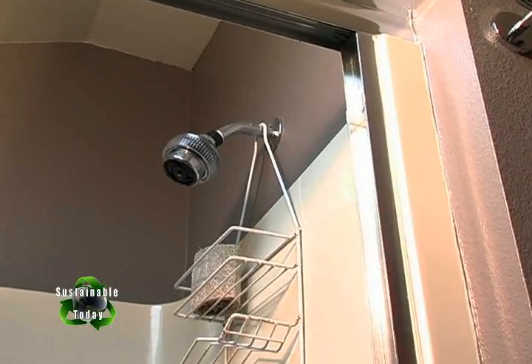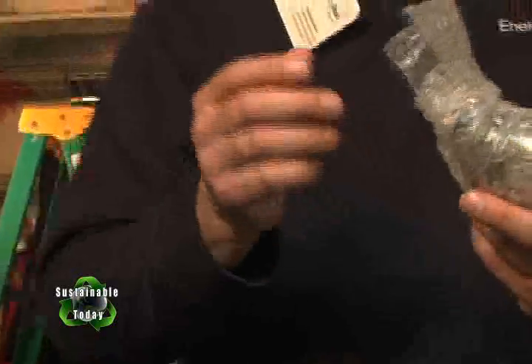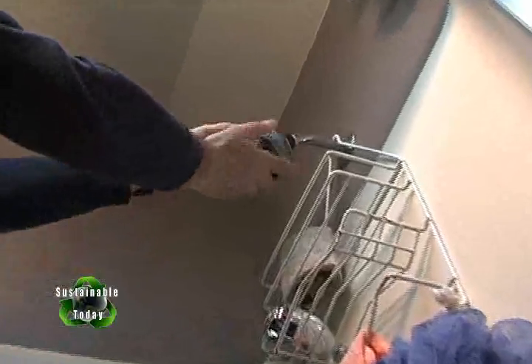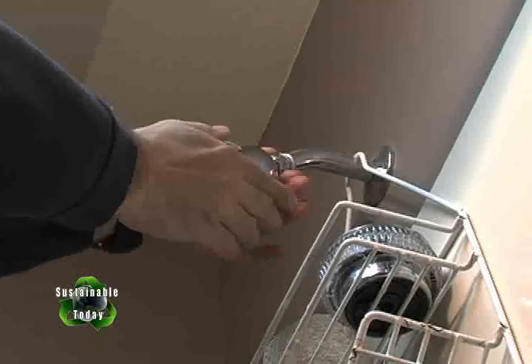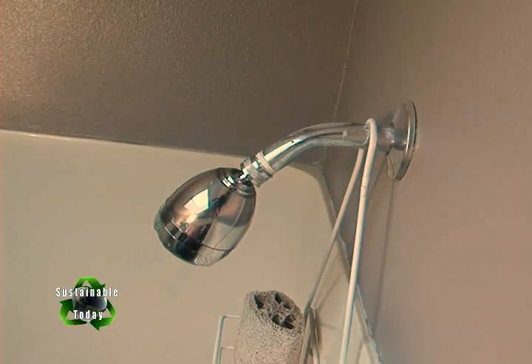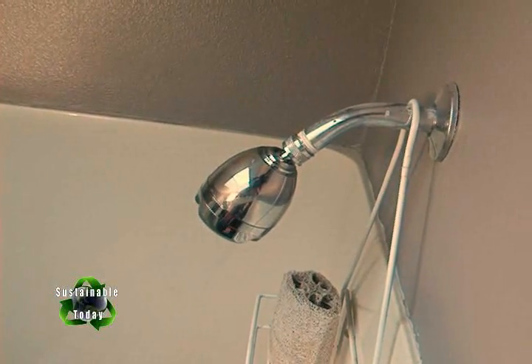In the master bath, Sean discusses an opportunity to save water by installing free low-flow shower heads as part of the visit. A typical new shower head uses about 2.5 gallons per minute; the new one is 1.75 gallons per minute — about half a gallon less per minute. This saves both on water and on the cost of heating hot water. Sean installs it and it has an adjustable spray with a good rating.